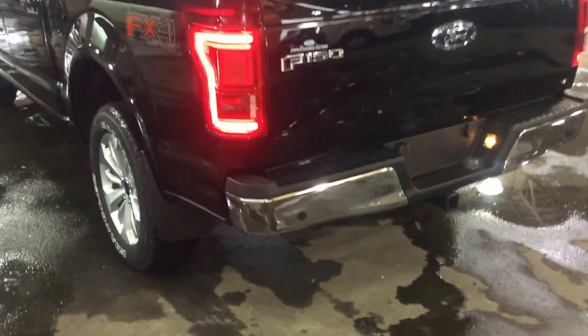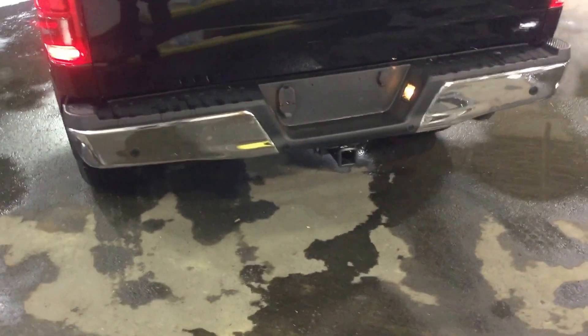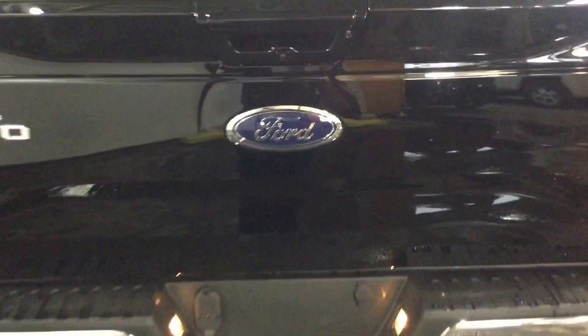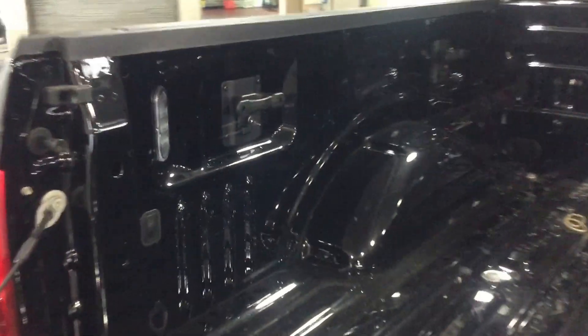Coming around the back, you have rear parking aid sensors on the bottom of the bumper, and there's also a trailer tow package included. Your backup camera is located right here. You have a power tailgate you can use with your key fob as well. There's also LED box lighting included, with those lights located on the sides.